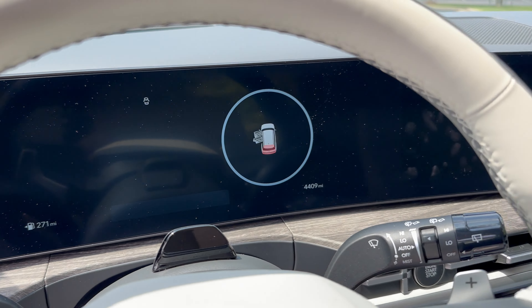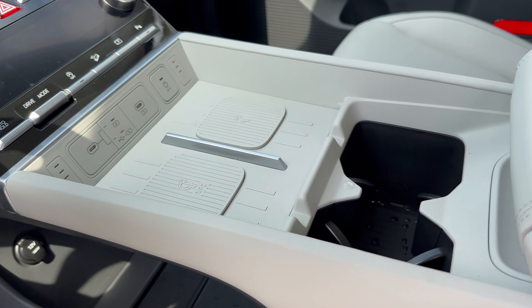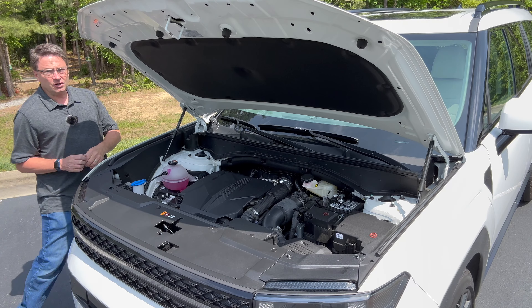We've got a 12.3-inch screen here and a 12.3-inch screen here — I'm going to show you how they work. And then we'll check out the Bose speaker sound system.